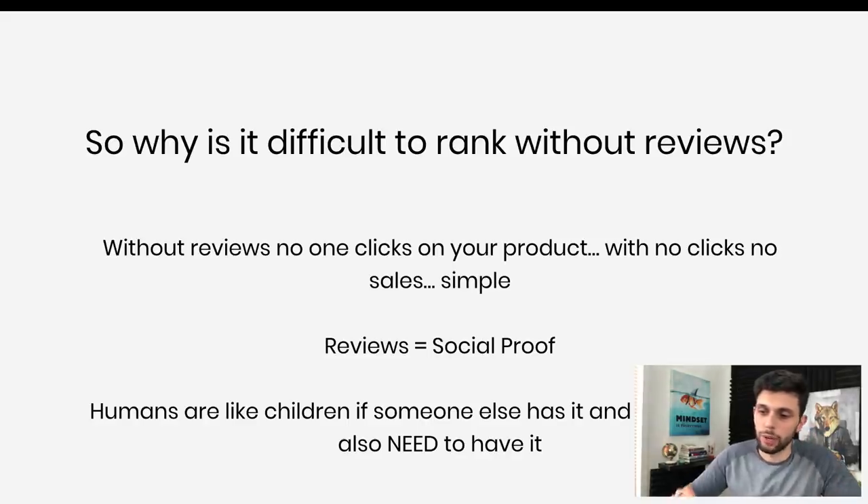The reason it's difficult to rank without reviews is very simple: without reviews, no one clicks on your product. With no clicks, you get no sales, and that's how it works. Reviews are social proof — that's basically what Amazon runs on. Humans are like this: if someone has bought a product and likes it, we also now absolutely need that same product. Without anyone saying it's amazing or that they love it, you're not going to want it. Social proof is incredibly important.